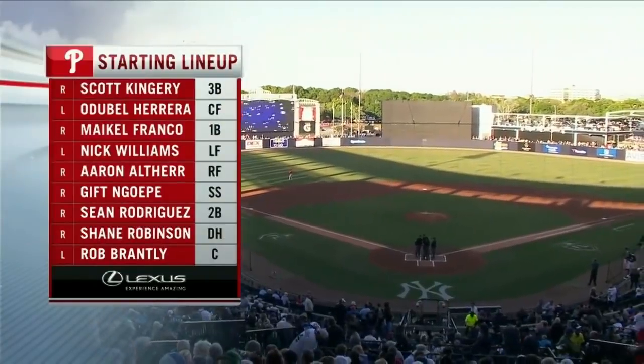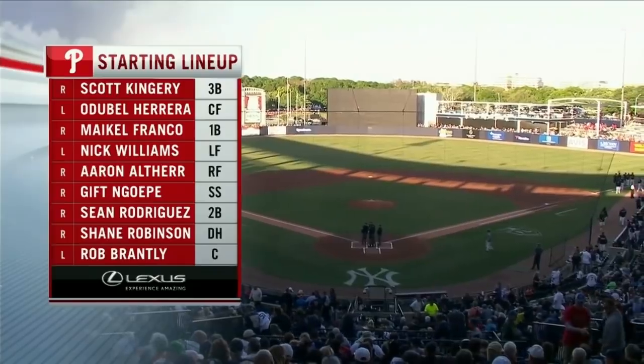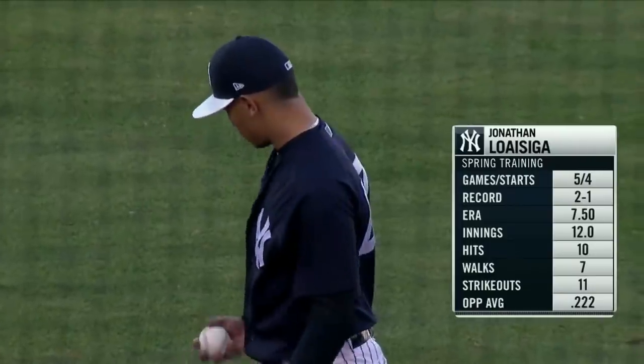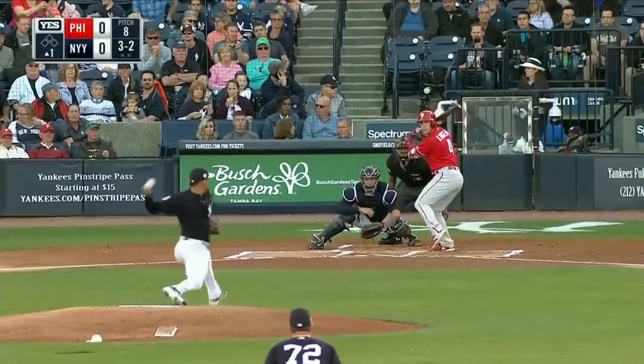Scott Kingery at third base will lead off. Herrera in center will bat second. Franco at first hits third. Nick Williams in left field will clean up. There's Jonathan Loaizaga as the Yankees have taken the field. Loaizaga is in the running for what could be two open spots in the Yankee rotation.